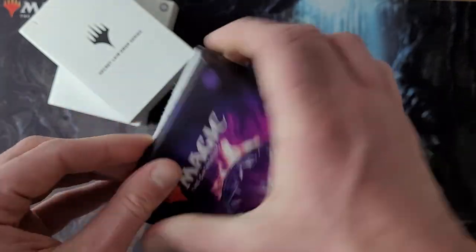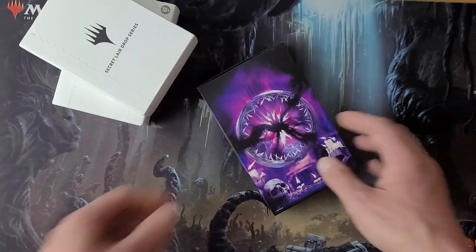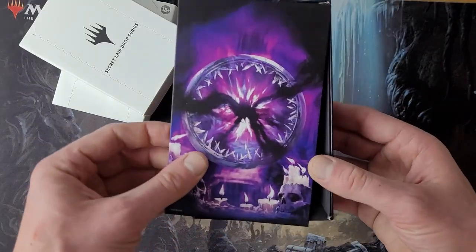I know there's a green one — I feel like that was the second one. I'm not remembering the first offhand. But these are pretty good value. Oh, this looks cool!